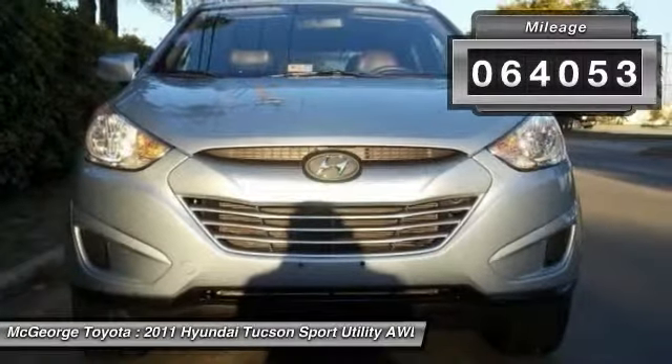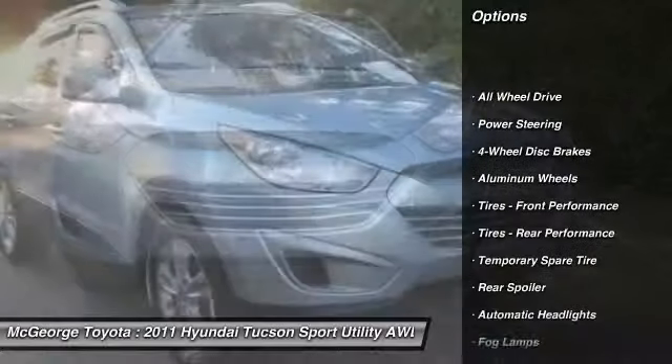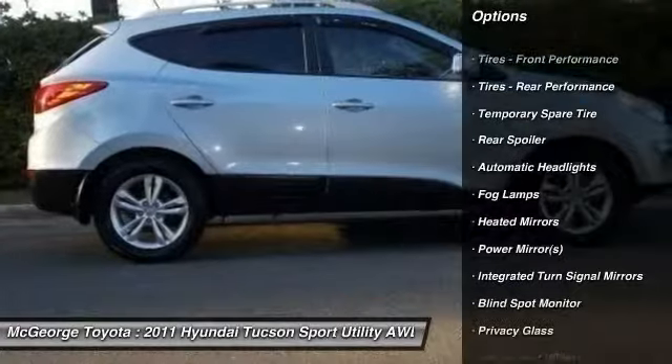This vehicle has less than 65,000 miles. Here are some of this vehicle's great options: steering wheel audio controls, keyless entry, all-wheel drive, leather-wrapped steering wheel, and Bluetooth.